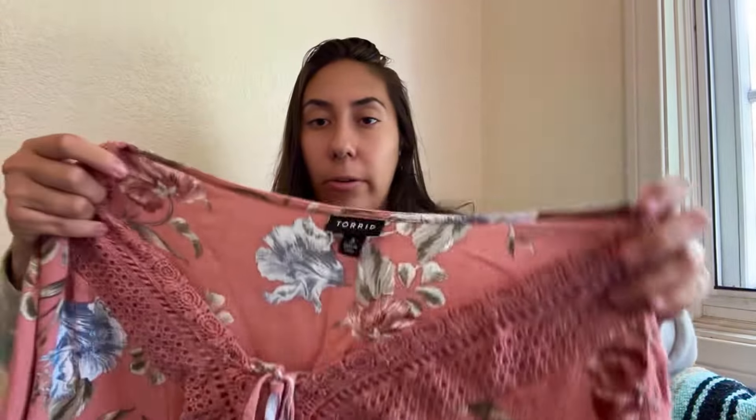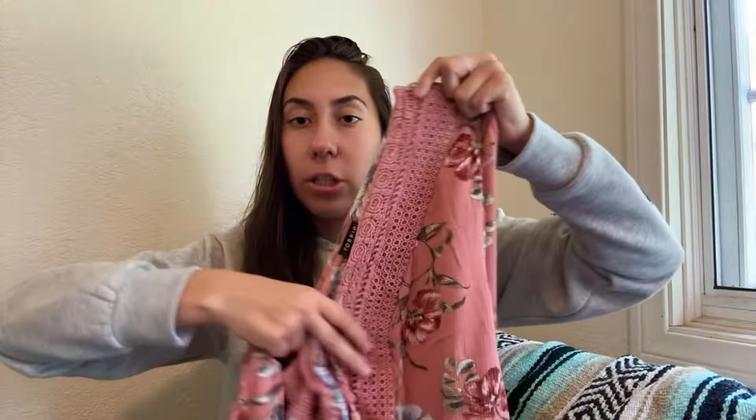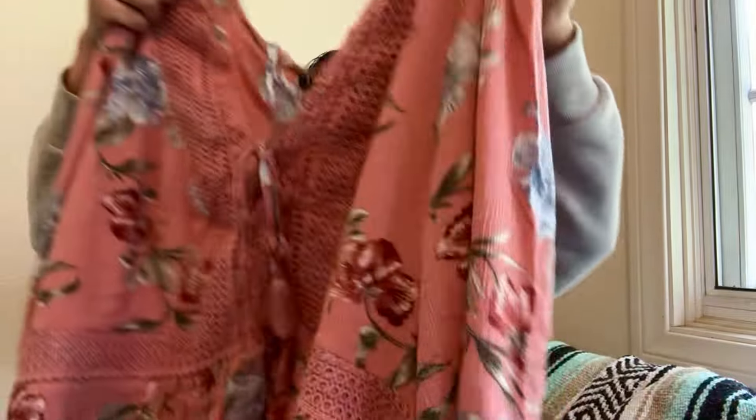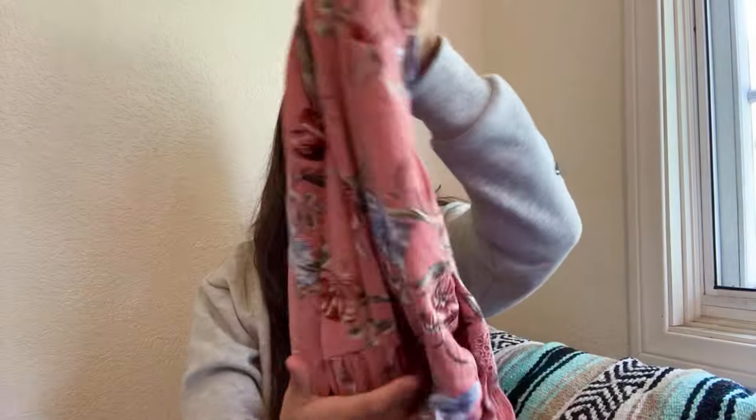Another one that's kind of the same level — a really similar style — this one's more of a light pink, Torrid 3X. It has crochet detailing and also a lace-up front with tassel ties. It's good for spring because of the colors, but it still has sleeves for when it's not tank-top hot yet.